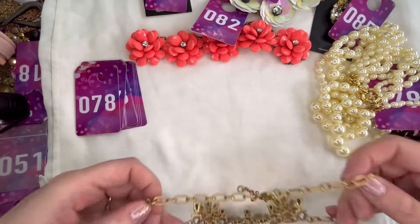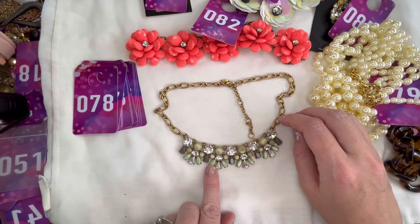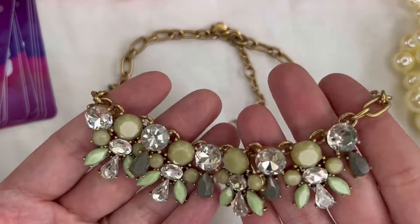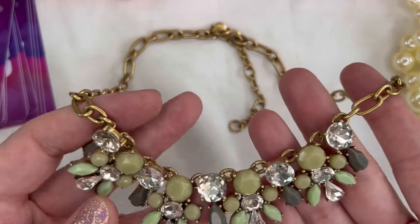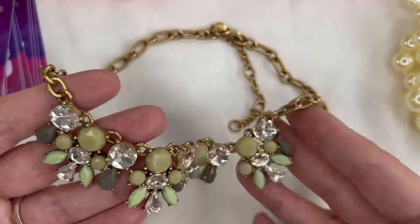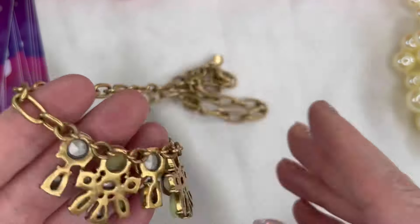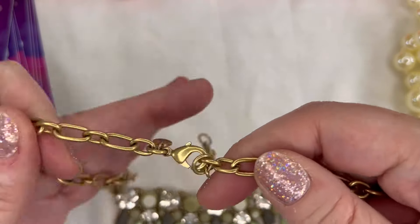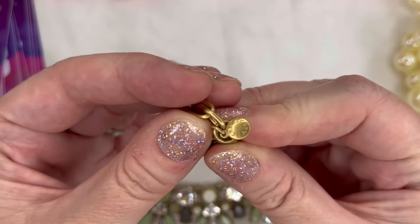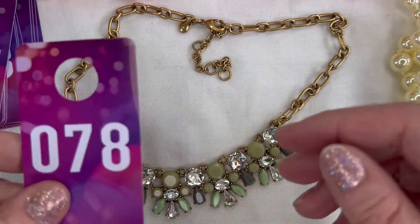Next up I have a rhinestone statement necklace — really pretty in a mint green and kind of a moss green color with clear rhinestones and gray accents. The clear rhinestones are absolutely stunning. Really nice condition on the stones and the back, with a nice chain too. Still has the hang tag. We'll do twelve dollars and that will be number 78.